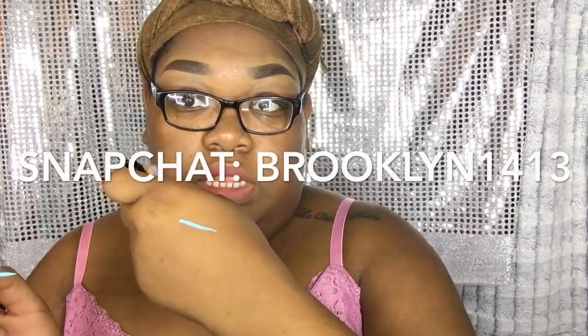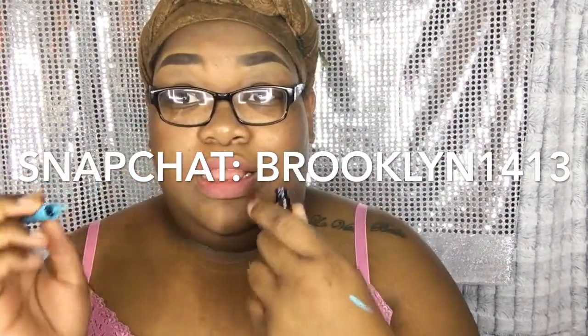Another thing I also got is the Makeup Forever Aqua XL Ink Liner in color 26 — it's like a blue lighter shade. If you follow me on Snapchat you've already seen it. The liner is very pigmented and I love, love, love it. I will be doing a look with this color, so stay tuned.